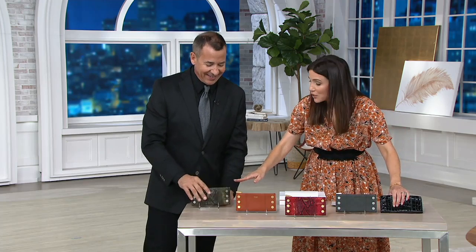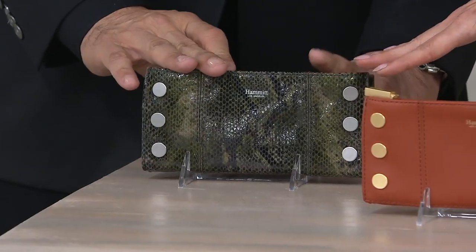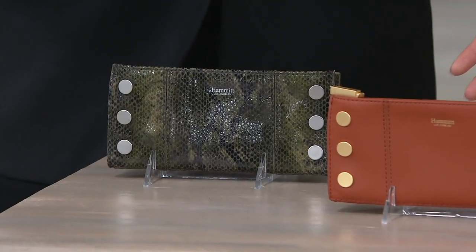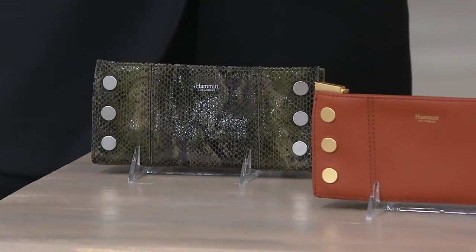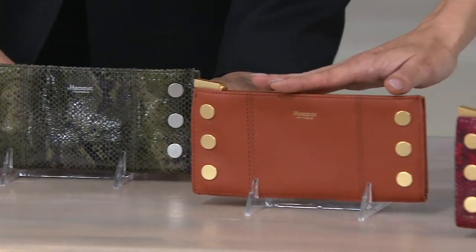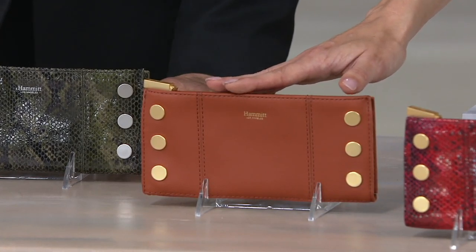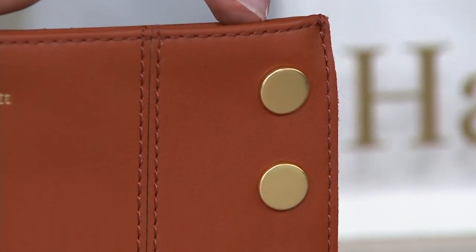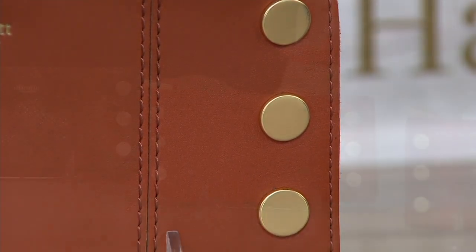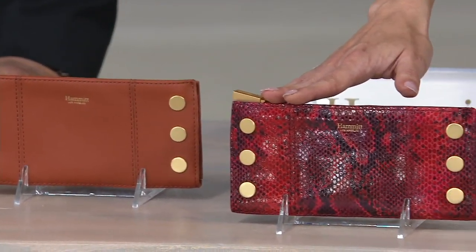We're going to start with the bonsai, which we just saw in the Montana — a gorgeous green snakeskin, named after the bonsai plant. This collection was named after Northern California. And this is the most gorgeous, chic wallet — it's beautiful. This is our ochre, so pretty, unbelievable.